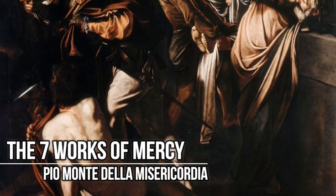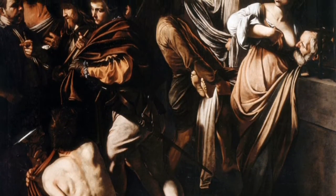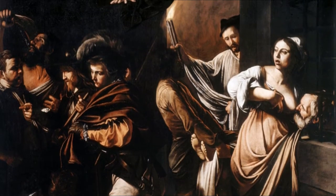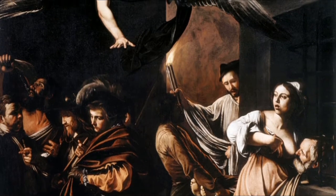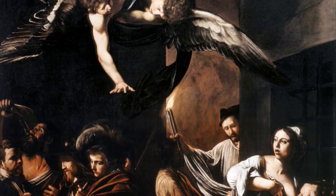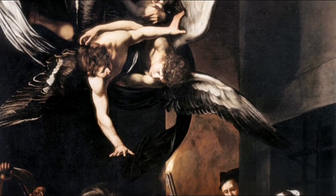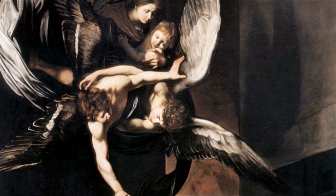The Seven Works of Mercy, painted between 1606 and 1607, is located at the Pio Monte della Misericordia and represents the seven works of Corporal Mercy. It is a very complex painting that brings together numerous characters, and almost seems like it is set in an alley in Naples. In the upper part there is the Madonna and Child observing what takes place below — a scene in which the protagonists are divided into small groups, each representing one work of mercy. You can even see highly vivid details, like a drop of milk on a beard and the shadow of the angels.